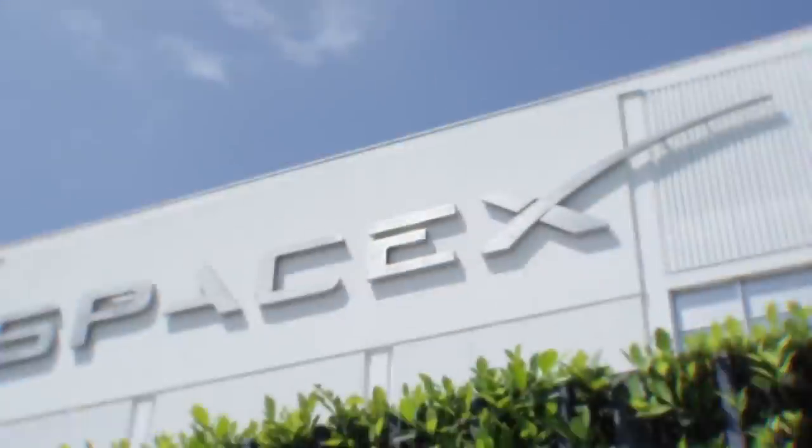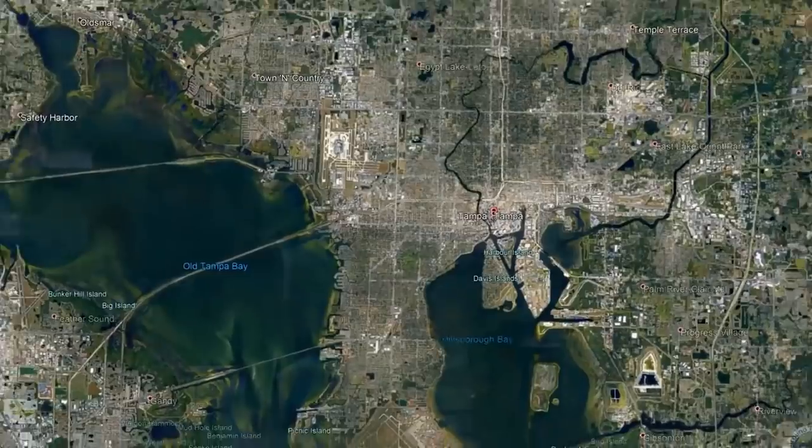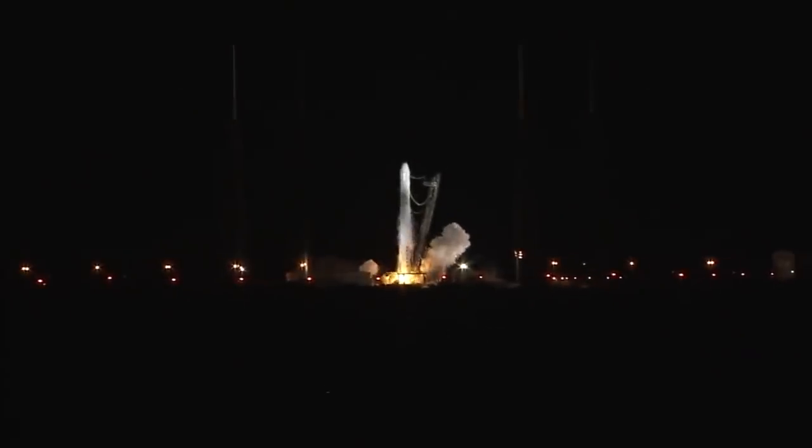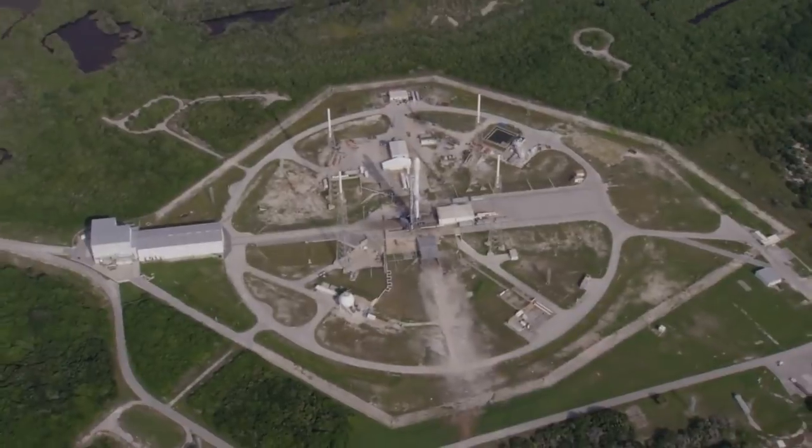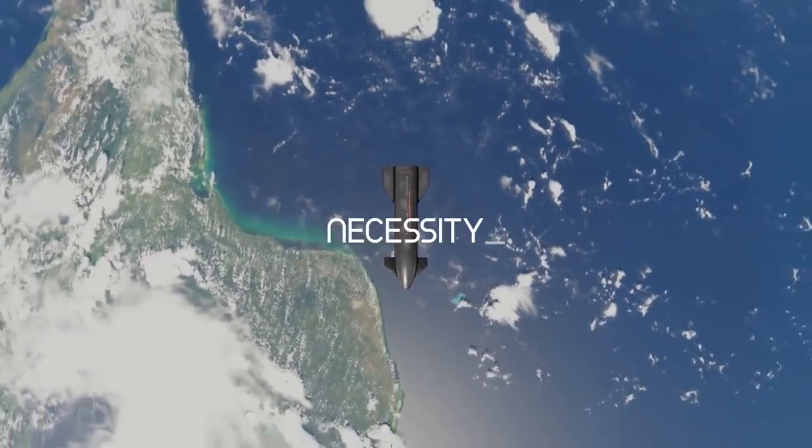In the summer of 2012, SpaceX began laying the foundation to expand their rocket launching activities outside the state of Florida, as well as plans to rapidly upscale their launch schedule. Therefore, the prospect of an additional launch site was not an option — it was a necessity.